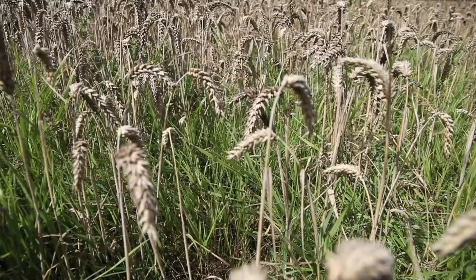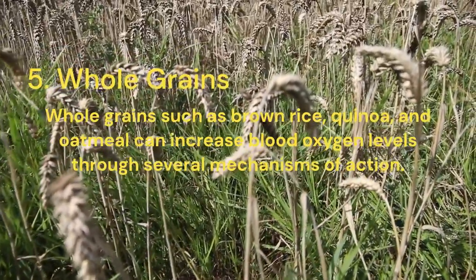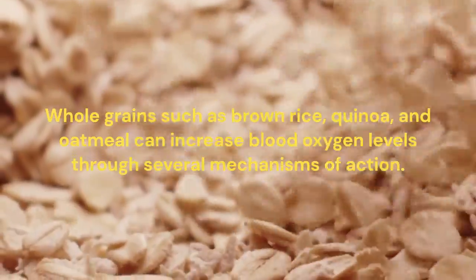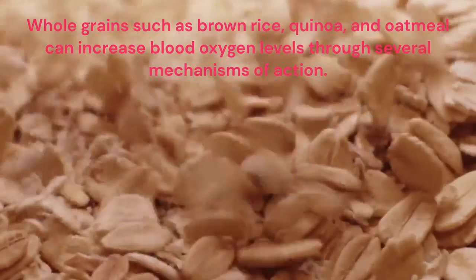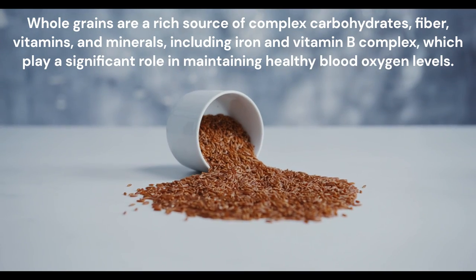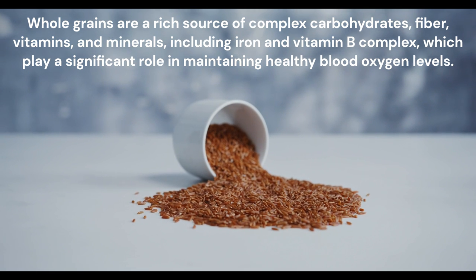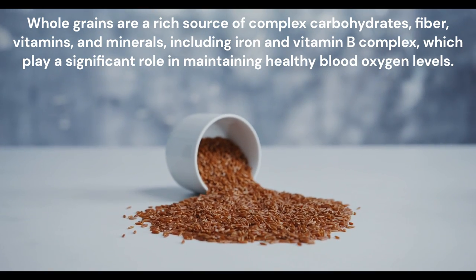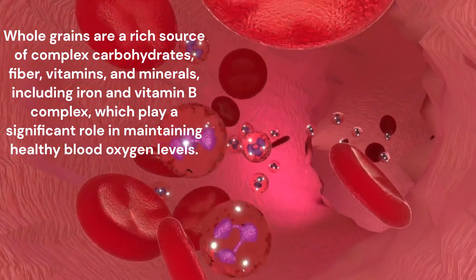Whole grains such as brown rice, quinoa, and oatmeal can increase blood oxygen levels through several mechanisms of action. Whole grains are a rich source of complex carbohydrates, fiber, vitamins, and minerals, including iron and vitamin B complex, which play a significant role in maintaining healthy blood oxygen levels.